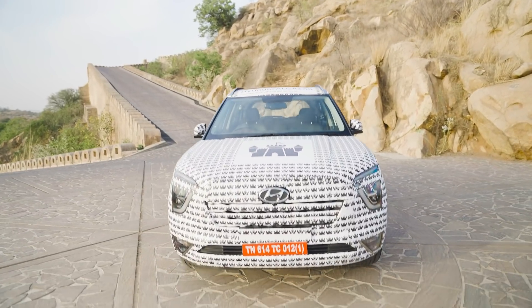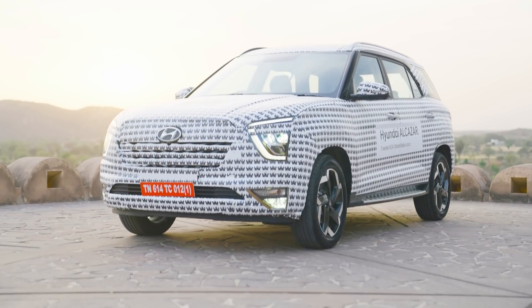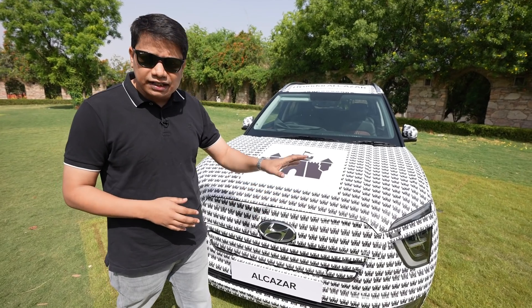Of course the car is in camouflage so I can't tell you much about it, but you can see it outside. You will understand the car's looks — the front end of the car, the lights especially, will remind you of the Creta. But the grille is completely different, and it's a very good design.